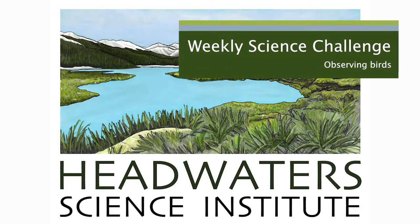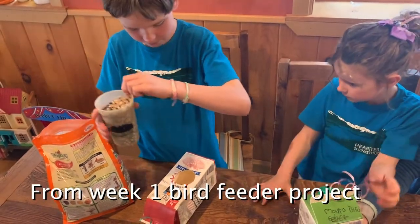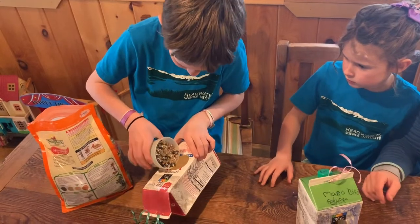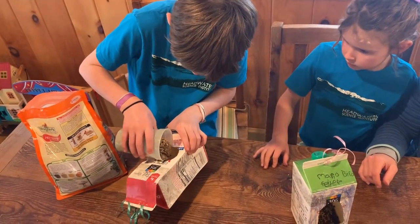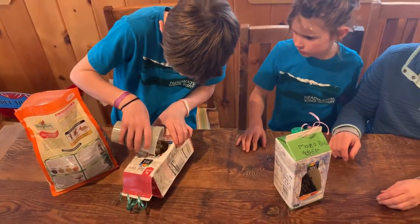Welcome to Thursday's mini challenge. This week our mini challenge is to observe and test our feeders. You can use your feeders to make an observation of them, see what birds come to them, or you can use your feeder to test a question.